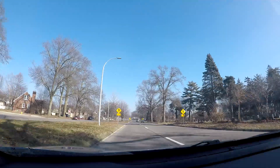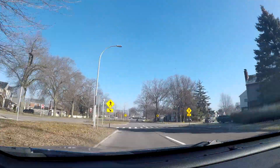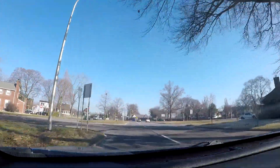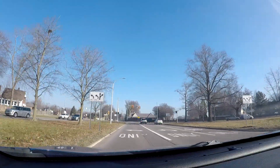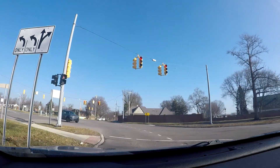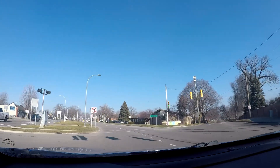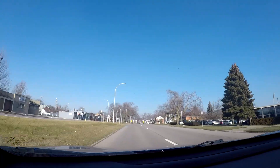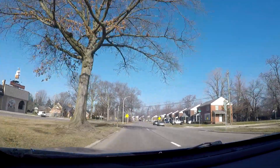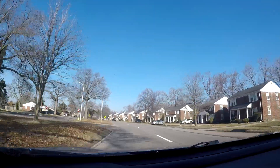Outer Drive becomes a boulevard once again here. The traffic has thinned out a little bit. Here's where things get interesting: to continue on Outer Drive we need to make a left turn. To the right, that's Military Street. If we were to continue straight, that turns into Gulfview — it is a shortcut though if you're looking to go east on Ford Road, which is the next major highway coming up. But to continue on Outer Drive, we have to make a left turn at that intersection.